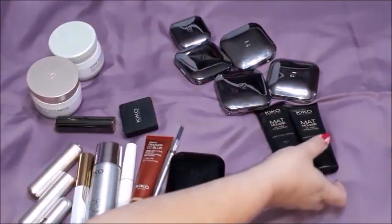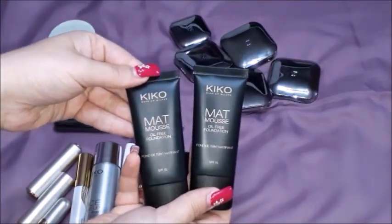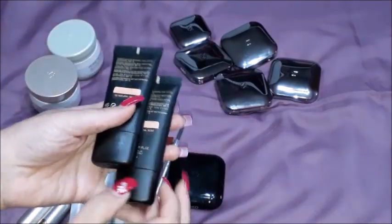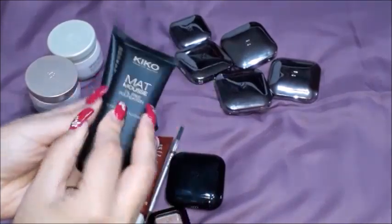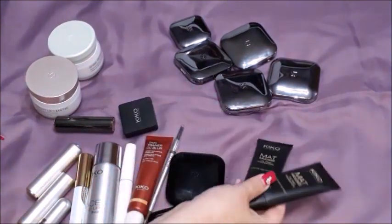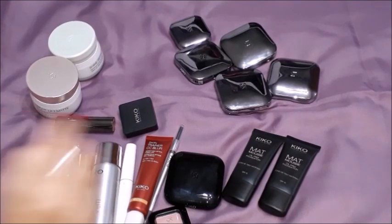So those are the eyeshadows. I have purchased also two foundations, which are this matte mousse oil-free foundation with SPF 15. They're both the same color - 03 natural rose. I have not yet tried these out, but I purchased two because in the shop there were products which were opened and you could try them out. When I tried a little test patch on my face of that color it was beautiful, so this is why I went for two.